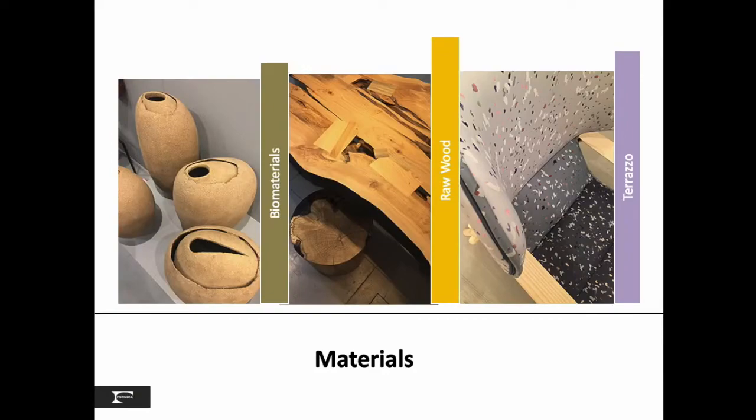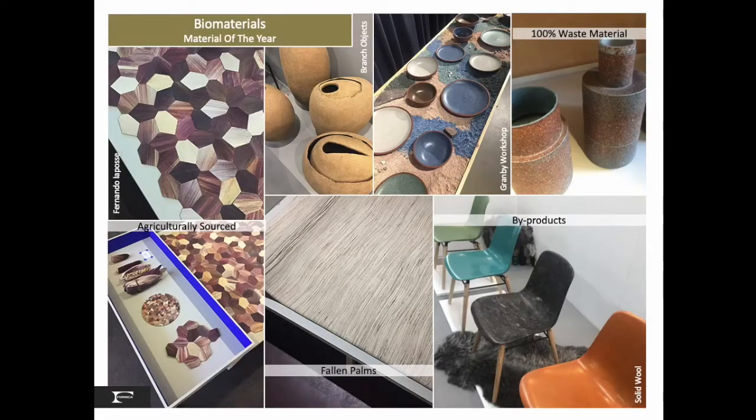And finally, let's take a look at the inspirational materials found in London: biomaterials, raw wood and terrazzo. Each year, the London Design Festival selects a material of the year. In 2019, biomaterials was so appropriately recognized, with many material innovations moving towards mass market solutions.